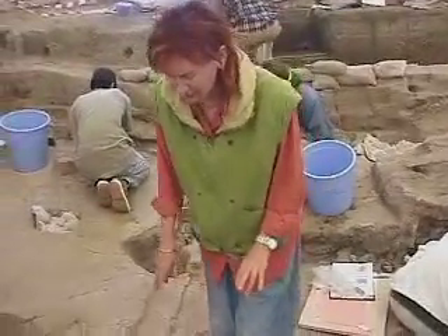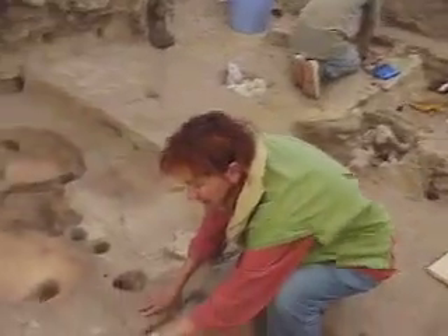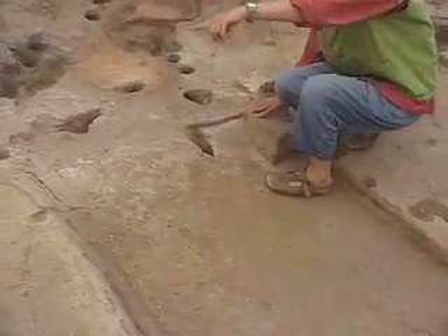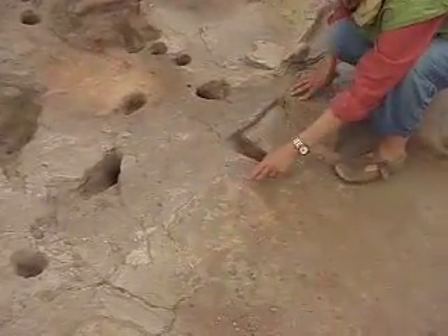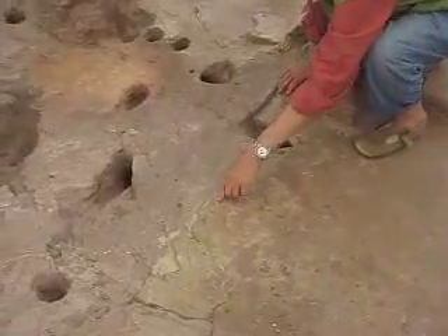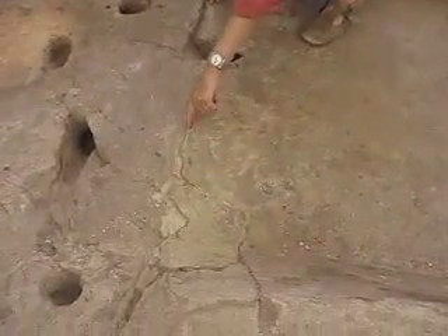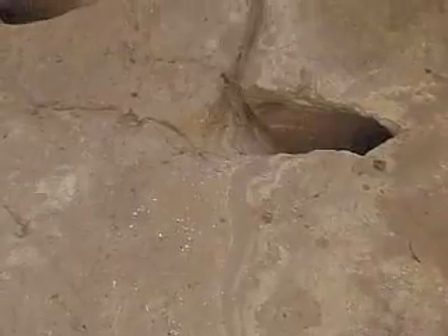What we can see here at the edge of the floor are very nice lines — lines of earlier floors and packings. The sequence is: white floor, grey packing, white floor, orange packing, white floor, and so forth. We still have a lot of floors to go through.